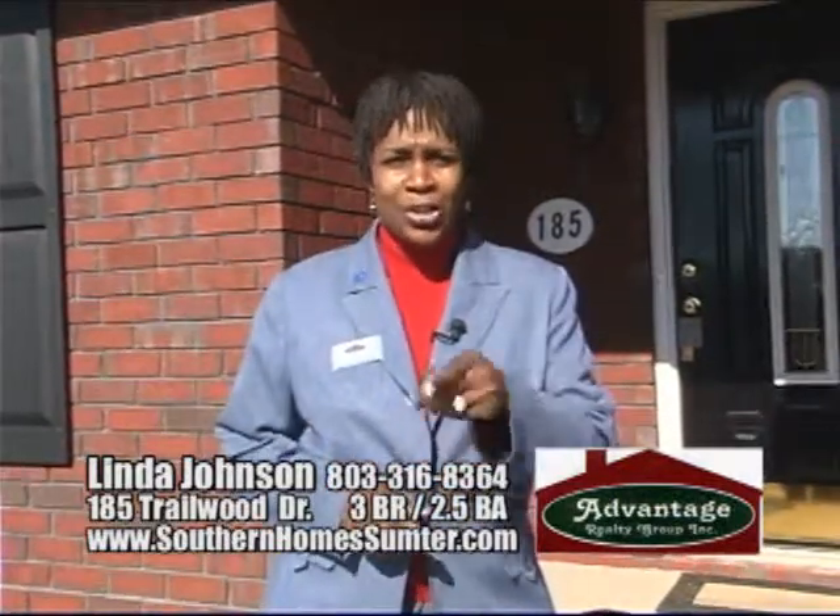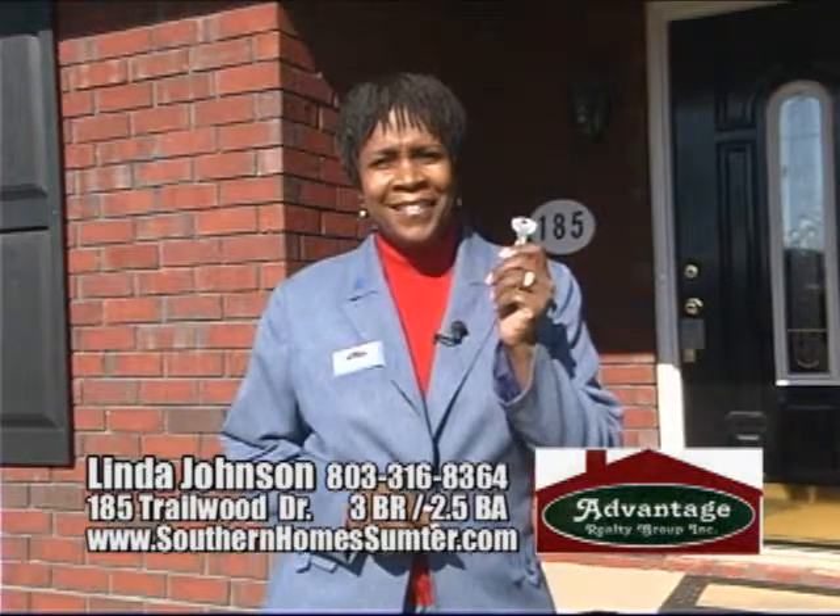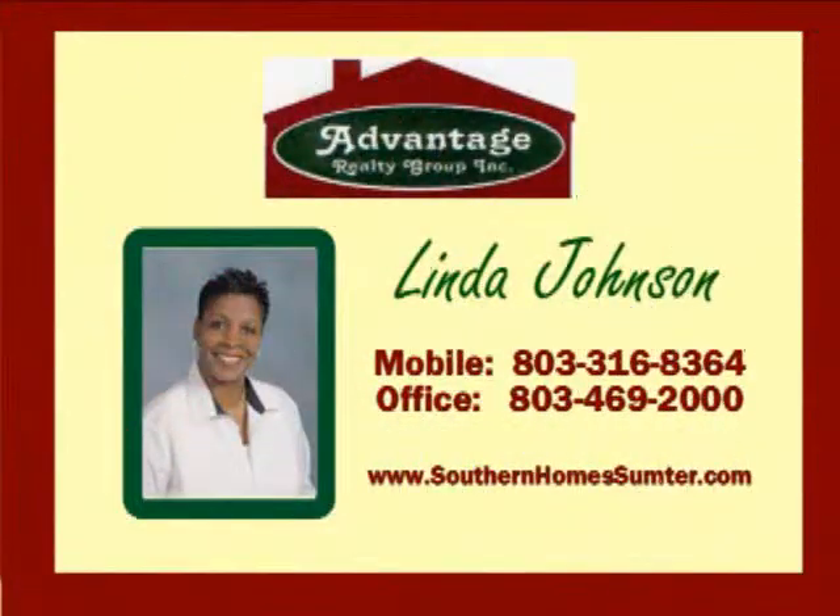And remember, a house is not a home unless you own the key. Thank you.